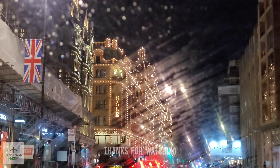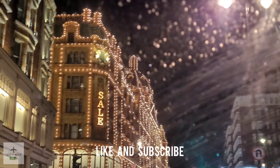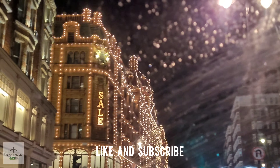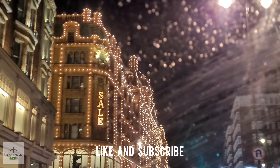Here we are driving through Knightsbridge. I always enjoy driving through Knightsbridge just to look at the lights on the Harrods building — I just think it looks spectacular and magical.